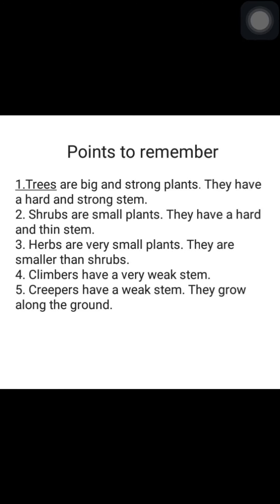Points to remember: Trees are big and strong plants. They have a hard and strong stem. Shrubs are small plants. They have a hard and thin stem. Herbs are very small plants and are smaller than shrubs. Climbers have a very weak stem. Creepers also have a weak stem and grow along the ground.